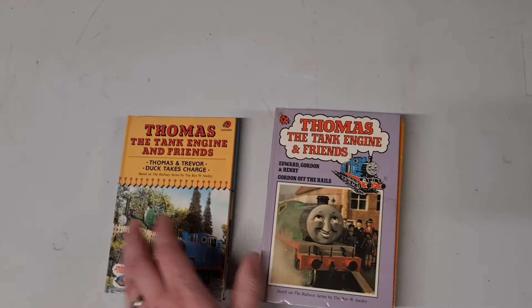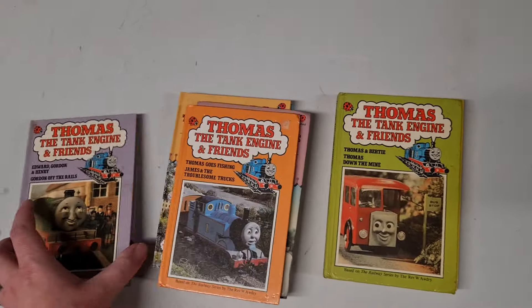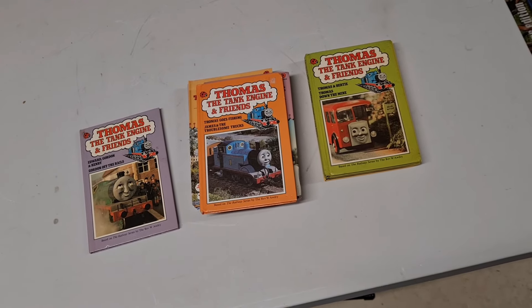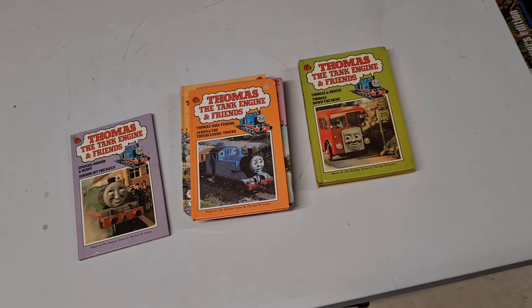The new sale is these vintage Thomas the Tank Engine books — there are nine in total and they've gone for £10. So I'll get them wrapped up and they can go out today as well.